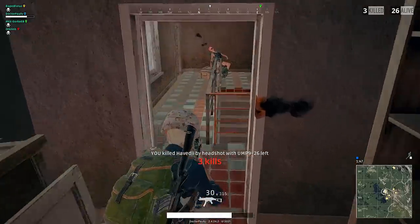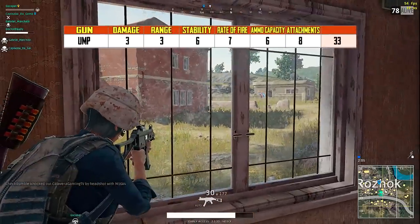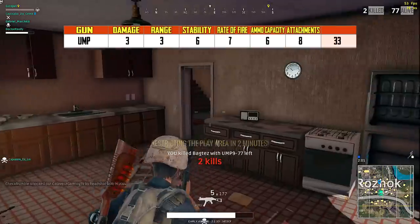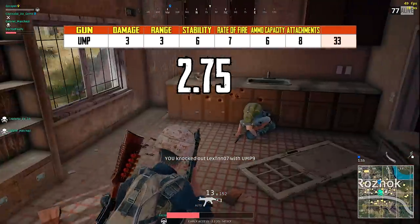Let's go ahead and rate the UMP. It definitely has a little bit less stability and rate of fire than the Uzi; however, I did give it 2 extra points for damage and range. This gun tops out at a total of 33 points, which gives it an average rating of 2.75 out of 5.